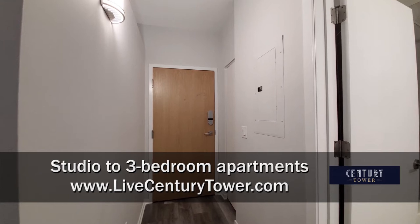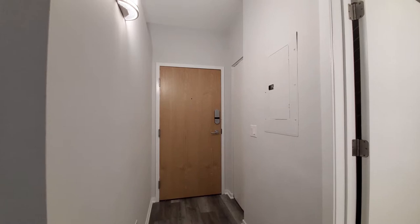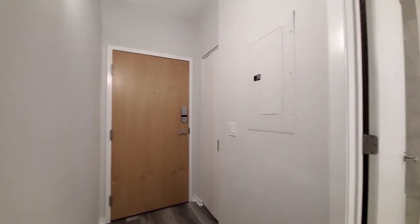I'm at apartment 909, a convertible, looking at the entry door where there's a latch keyless entry system and a coat closet off to your left as you enter.